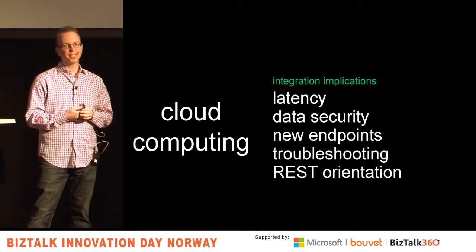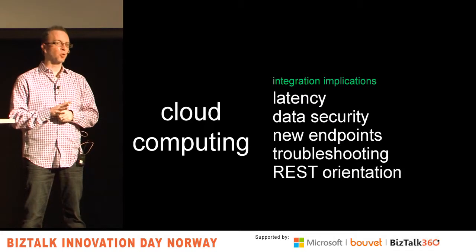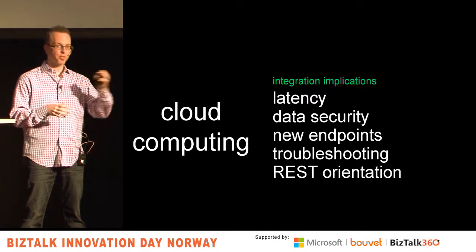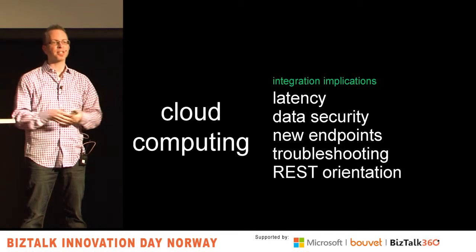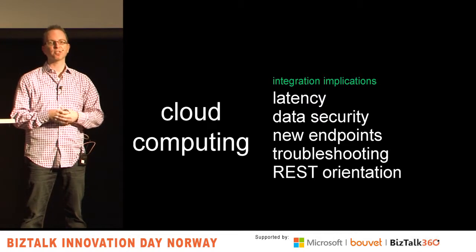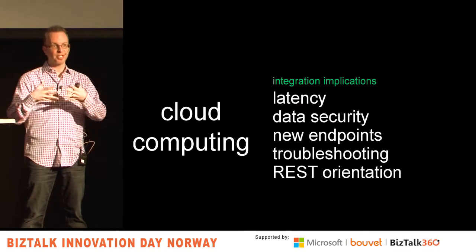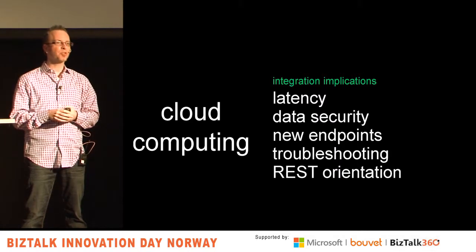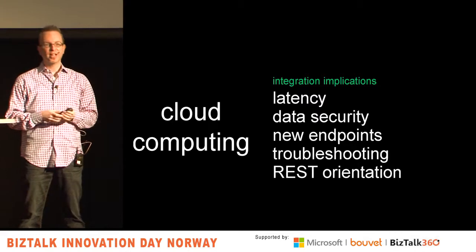So what does cloud mean for those of us doing application integration? First, latency is more of a concern. Applications that worked really well in your data center with two milliseconds of latency between cages — all of a sudden, if you're jumping an ocean, that's 200 milliseconds. Those chatty applications integrating together via synchronous calls can get pretty lousy performance when components start moving all over the place.